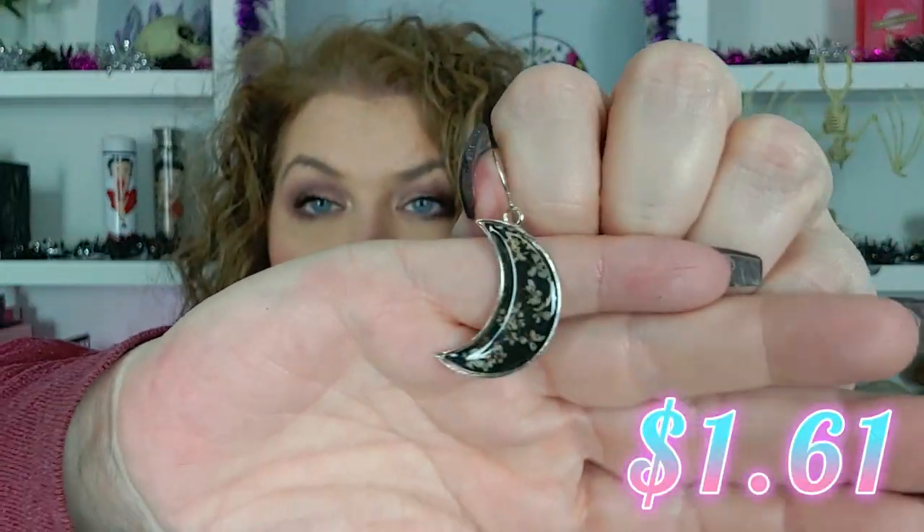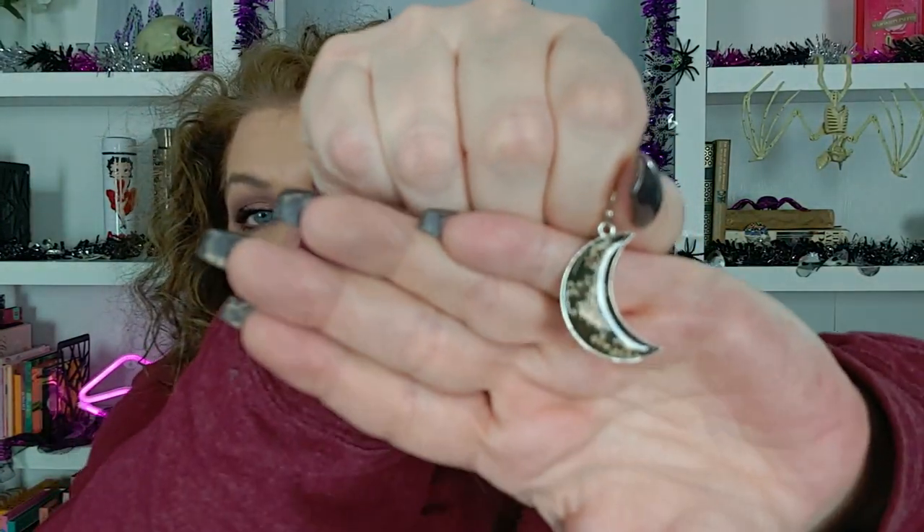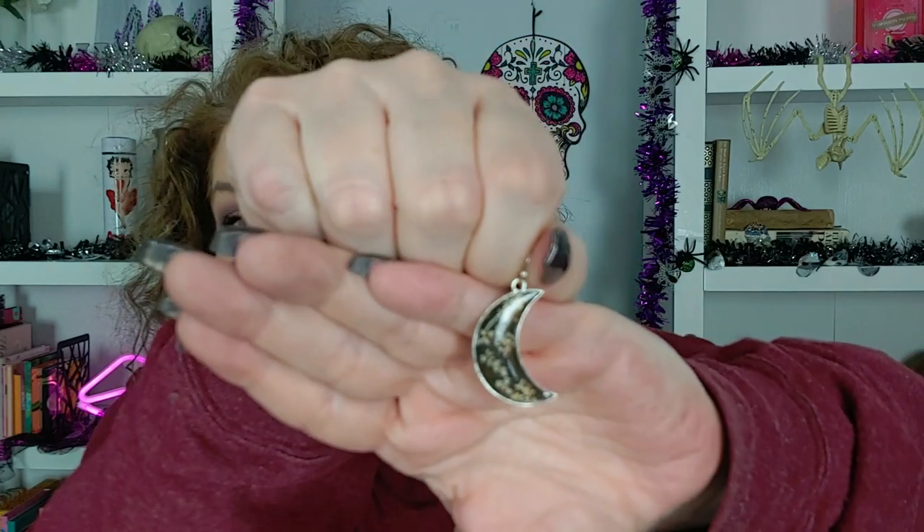I got these moon earrings. They're really pretty. I can't tell if it's like flowers — I think they're flowers, or maybe butterflies. I can't freaking tell, but they're so cute.